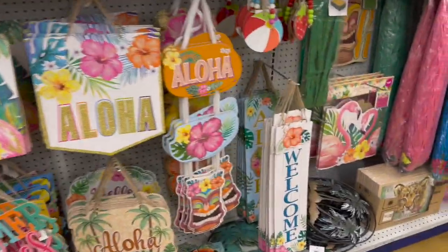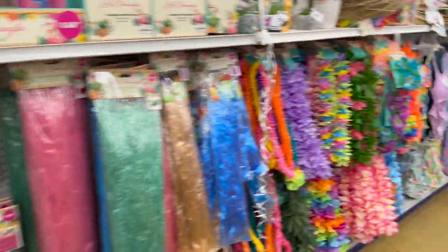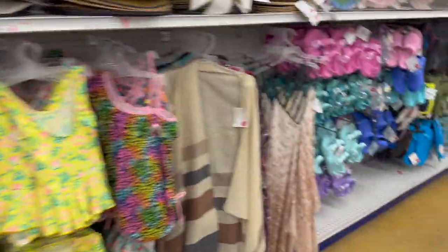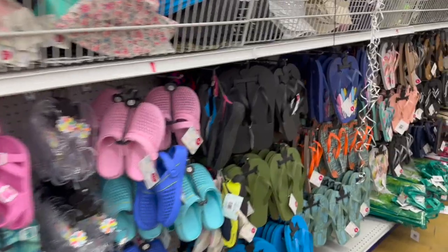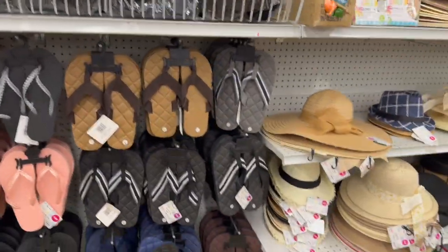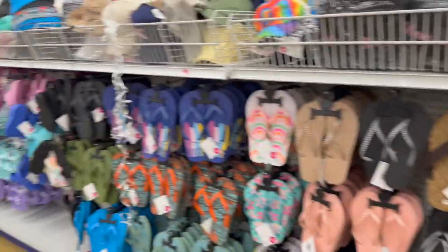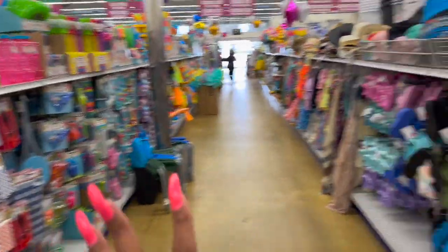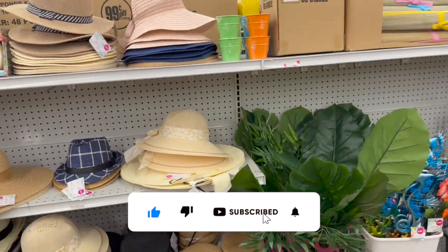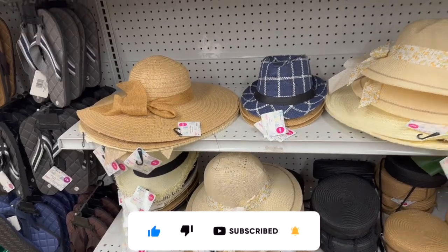Summer has officially hit the 99 Cent Only Store! This might just be a 99 cent store summer collection 2023 shop-with-me for you guys today. There's so much to see — a ton of stuff to go over, so I'm super excited to show you guys the summer items out here at my local 99.